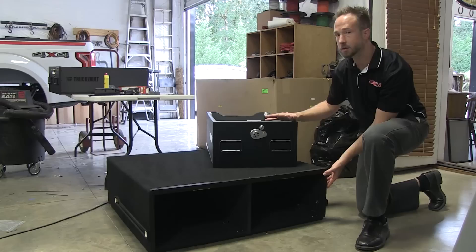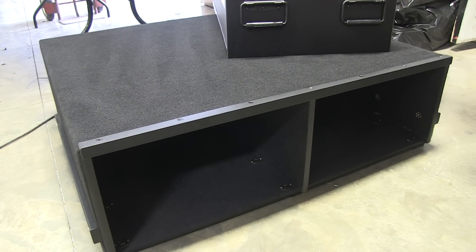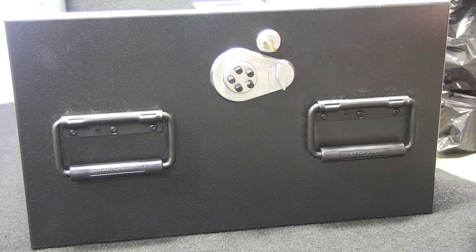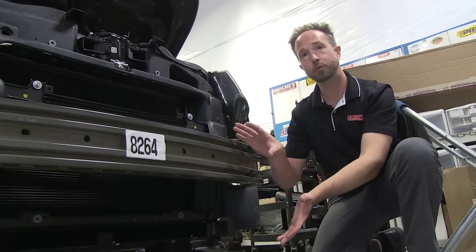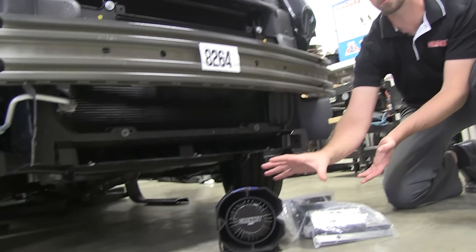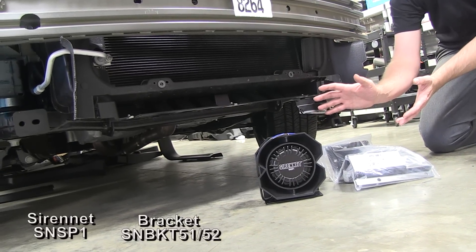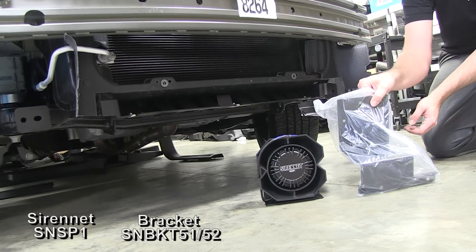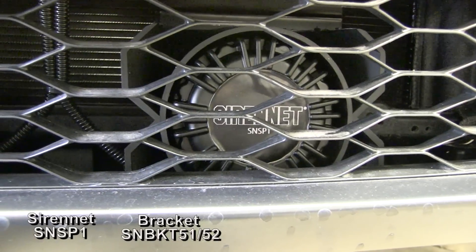Before it gets bolted in, here is a look at the Truck Vault storage system going into the back of each of the canine vehicles. This is the base section with two open spaces to accommodate the sliding drawers, featuring heavy-duty grab handles, an incorporated combination lock, and key override. While the front bumper is getting lit up, it's a perfect time to install the pair of siren speakers. Each canine utility is going to be equipped with 200 watts of output using a pair of SN SP1s and a set of utility mounting brackets.